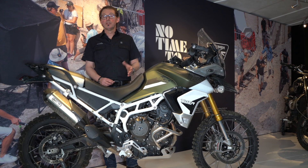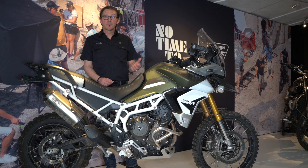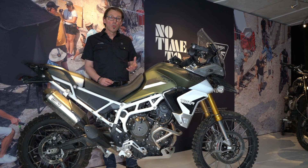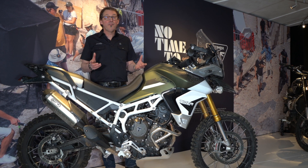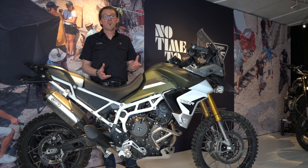At higher RPM, on-road and touring, the engine is super smooth and refined. So we've got all the benefits of the triple that gives you absolutely the perfect bike for adventure touring and off-road fun.